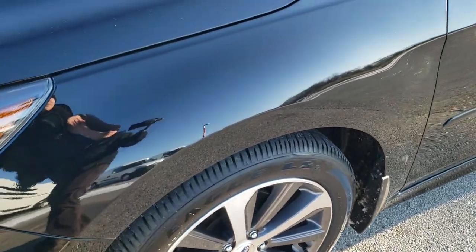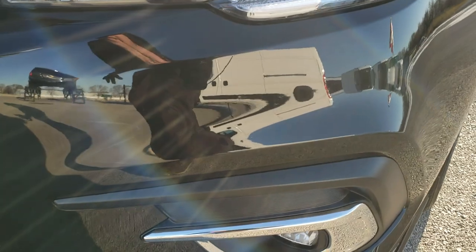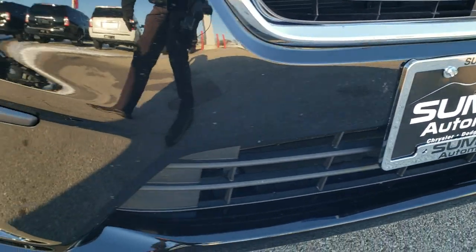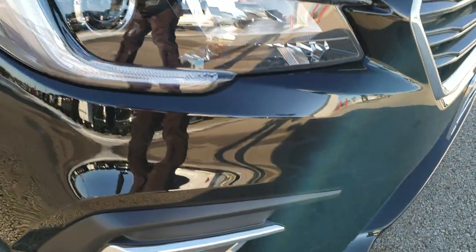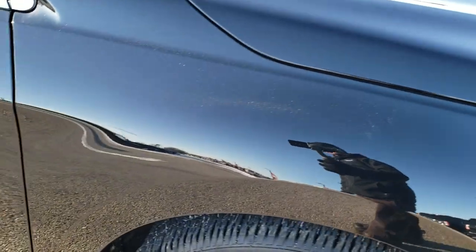Didn't see any dents or dings on that front fender. You can see it has the LED running lights and projector lamp headlamps, factory fog lights. Front bumper is in great shape — no dents, dings, or cracks. Passenger side fender is in excellent shape as well.